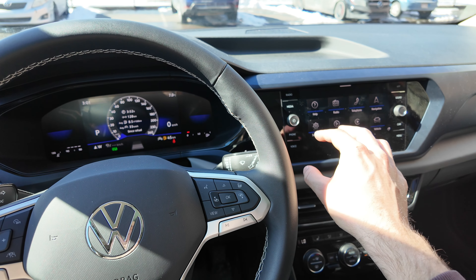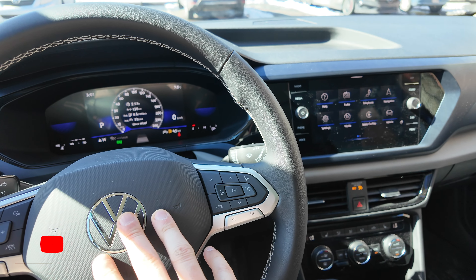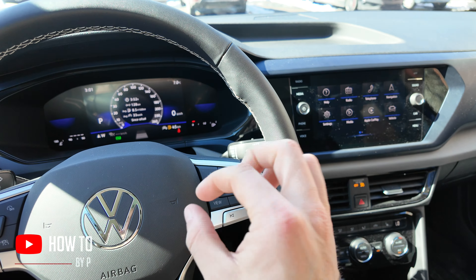If you have a tire pressure notification on your Volkswagen, what you need to do is first fix that tire pressure problem — verify that the pressure in all your tires is correct.